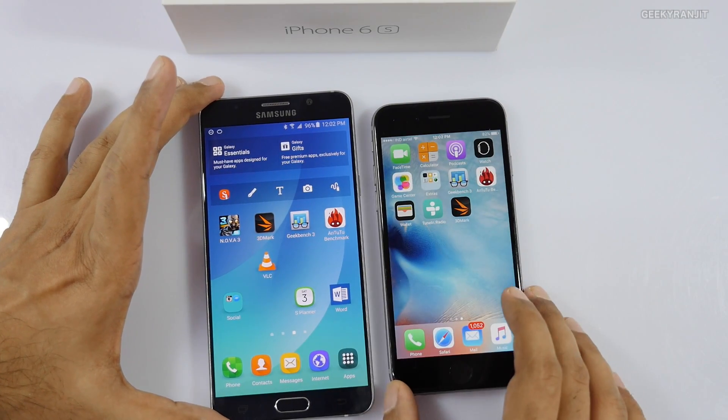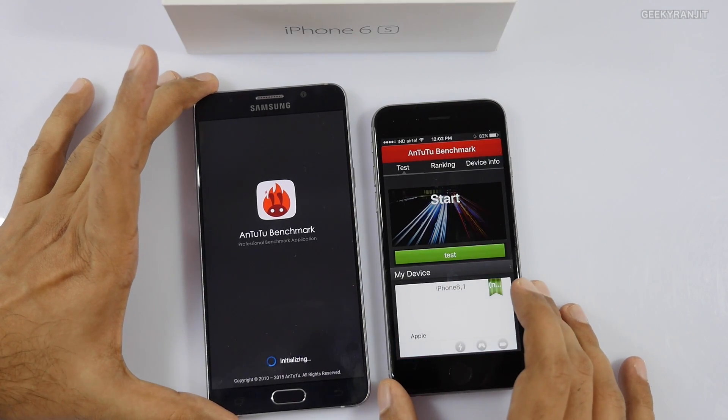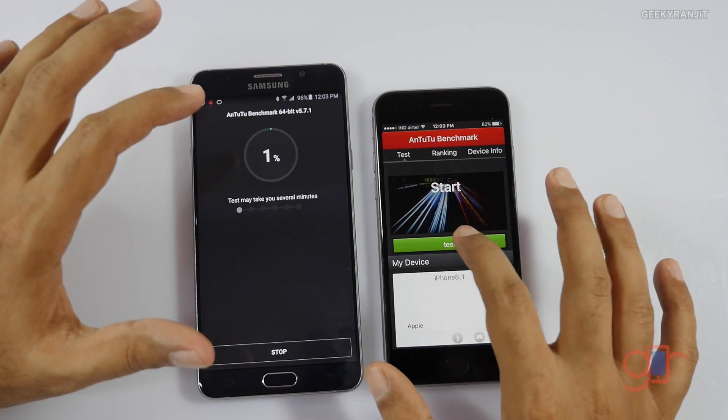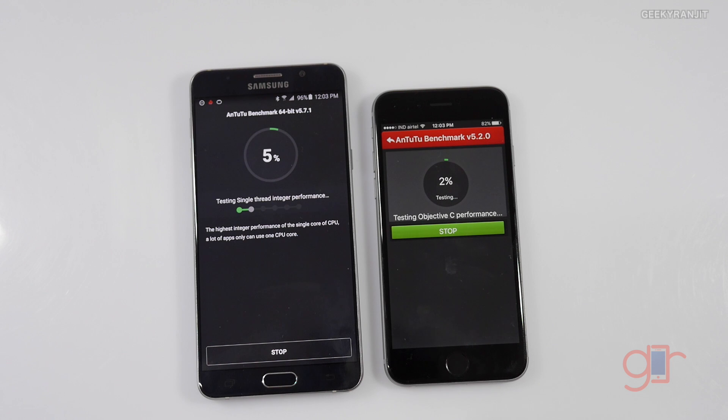Now let's try AnTuTu, which is again a very popular benchmarking application. I'll hit Test — this benchmark can take some time, so I'll just directly show you the scores that we get.